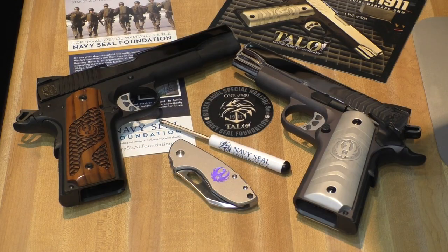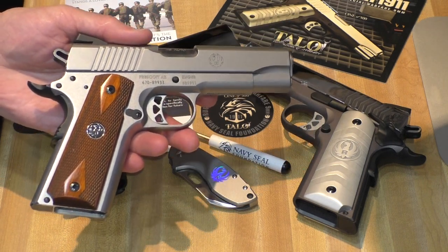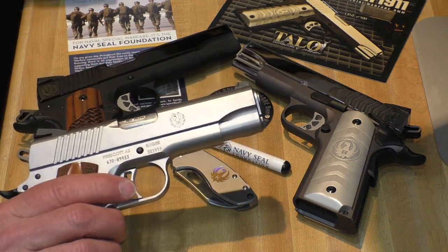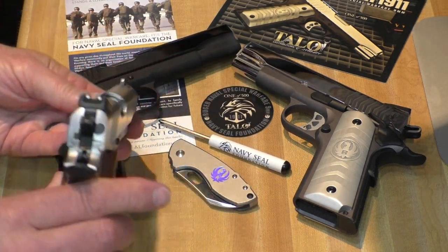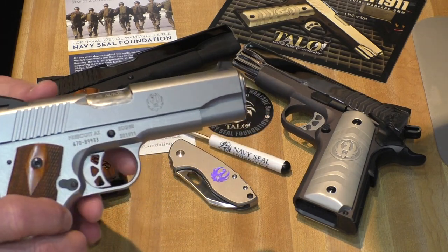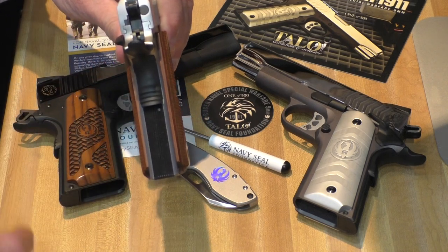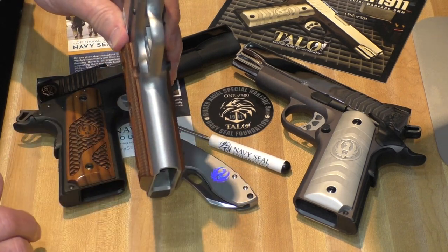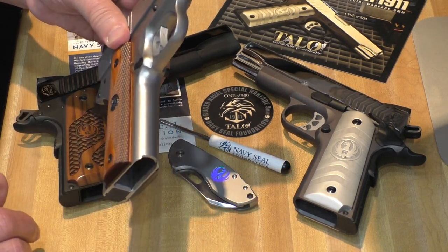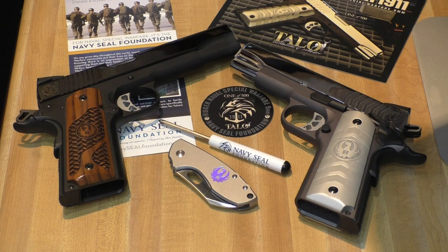So how do these stack up against a stock Ruger? Let's bring another one into the picture. This is a Ruger .45 Commander steel frame that I picked up a while back. There's a lot of similarities between these guns. The three dot sights are the same on all three. The hammer is the same shape, the trigger is the same shape, the grip safety is the same, the checkering on the back strap is the same, and on all of them it's got a smooth front strap - no serrations, no checkering, nothing on the front. So really these guns are all the same, with the exception of some of the glitz added for the Navy SEAL Foundation trim.